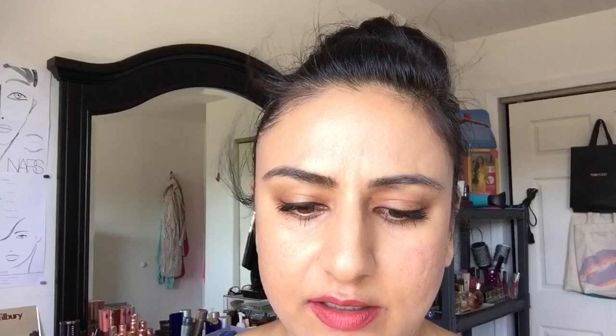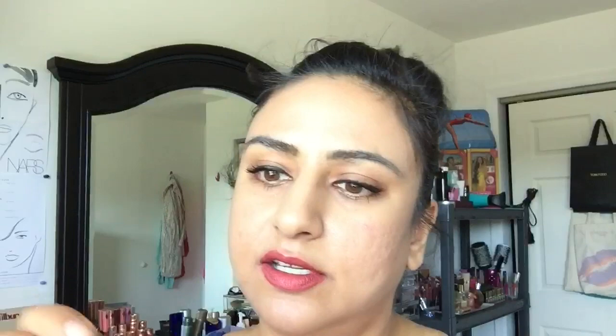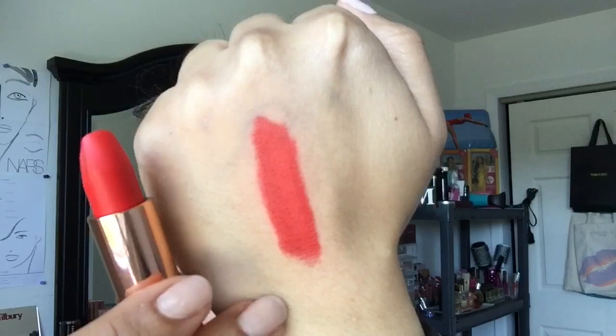Next up we have Tell Laura, and this is what Tell Laura looks like. It's a red with an orange-y tone to it, very vibrant. This is what the swatch looks like. So that is Tell Laura.